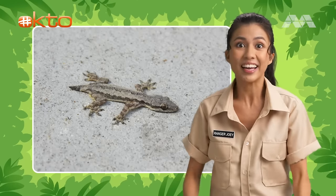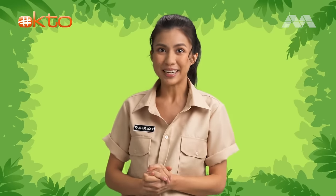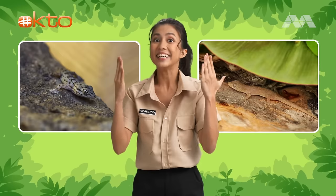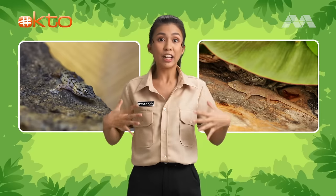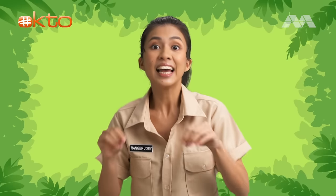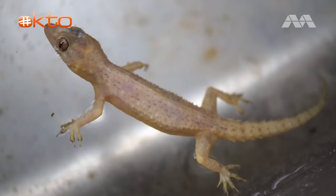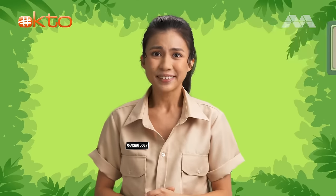The moving tail distracts the predator, allowing the gecko to make its escape. And the coolest part, their tails will grow back after some time. Another way they protect themselves is to avoid being seen. Geckos can match the color of their bodies to that of their surroundings so that predators can't see them. Geckos can also run on water, but if you add soap to it, they'll struggle to stay afloat and may sink. Oh no! The gecko's all soapy, so it's still in danger! We have to find it and make sure it's safe!